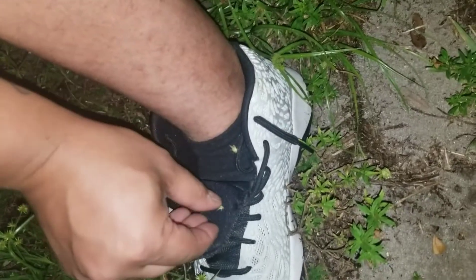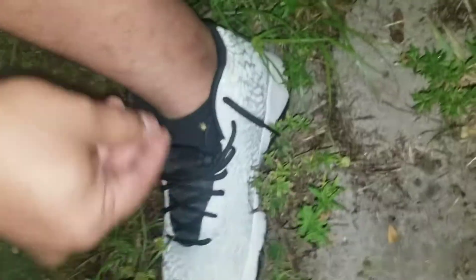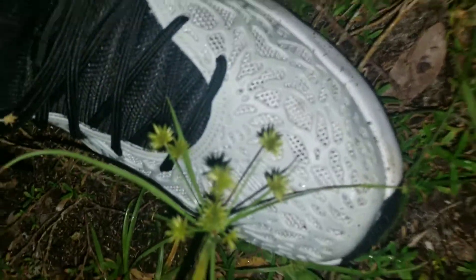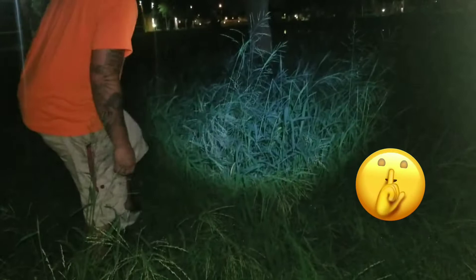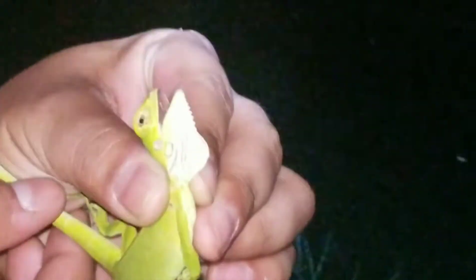These things hurt — if you have not gotten stuck by one before, they don't feel good at all. Walking up, we spot our first baby iguana. Slowly reach in and grab. He's a feisty one, he's not too happy.